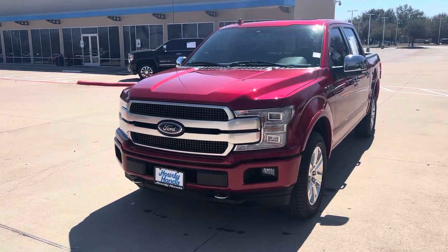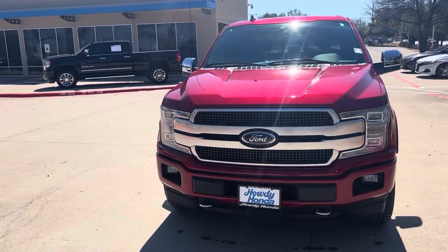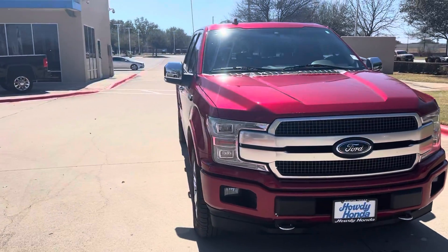Hey there, Thomas here at Howdy Honda. This is the 2020 F-150 Platinum 4x4.